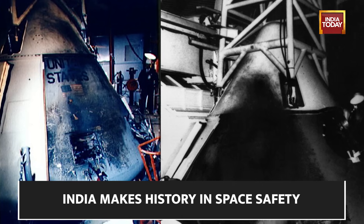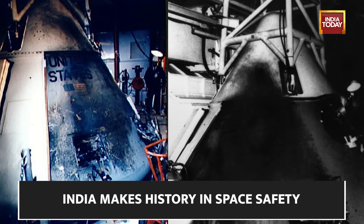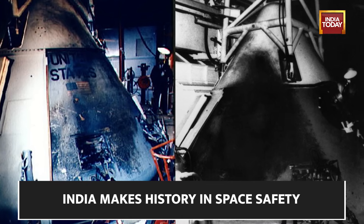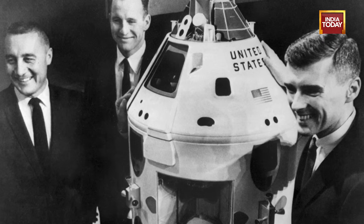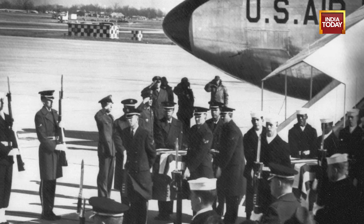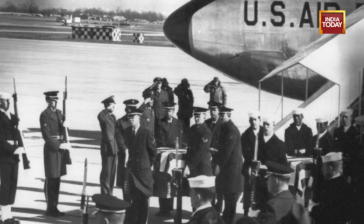Strapped in, pressurized, and connected to life support systems, they were seconds away from a routine run-through. Then, in an instant, the capsule erupted into flames, reaching over 1,000 degrees in a mere 25.5 seconds. NASA lost all three of them. This heartbreaking incident spurred NASA to reimagine spacecraft safety, resulting in completely reshaping the course of space exploration.